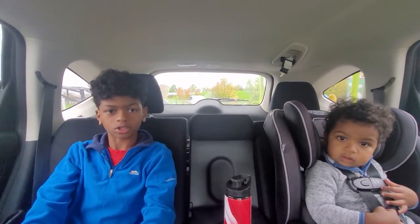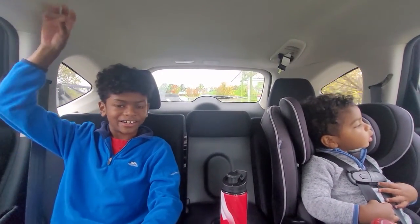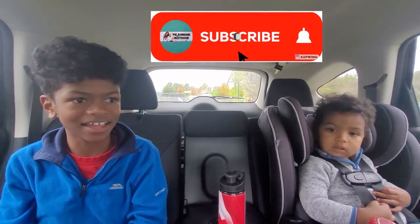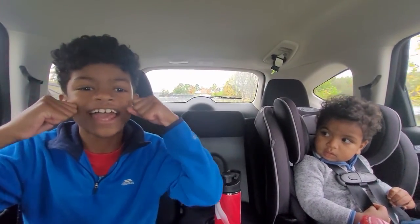If you want to see more dino-y stuff, don't forget to ring our bell. And if you like it more than anything, don't forget to roar as loud as you can and subscribe!